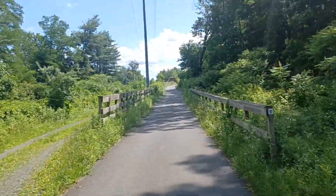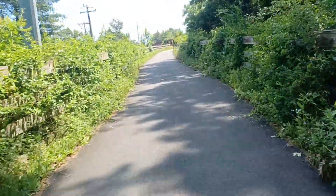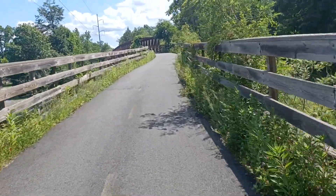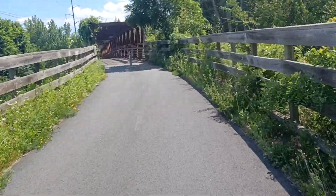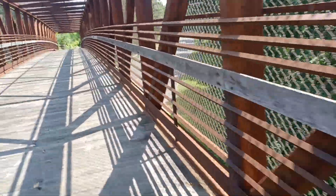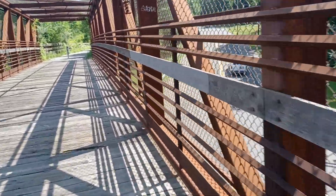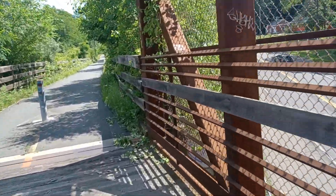I'm going to go up to the top of that bridge and stop there just to give you an idea. So here we are — I think we're going over Route 10 right there. I'll actually get off the bridge and stop here.